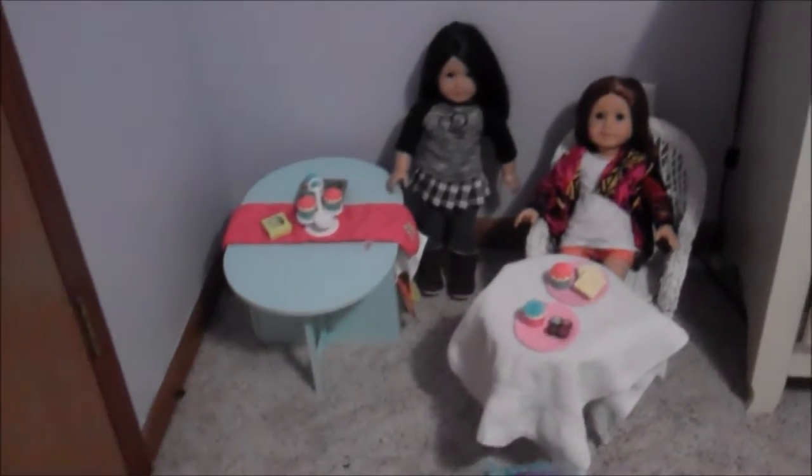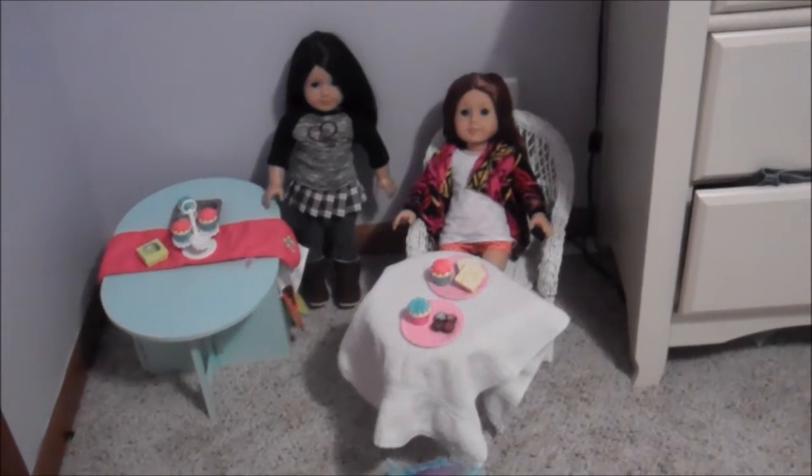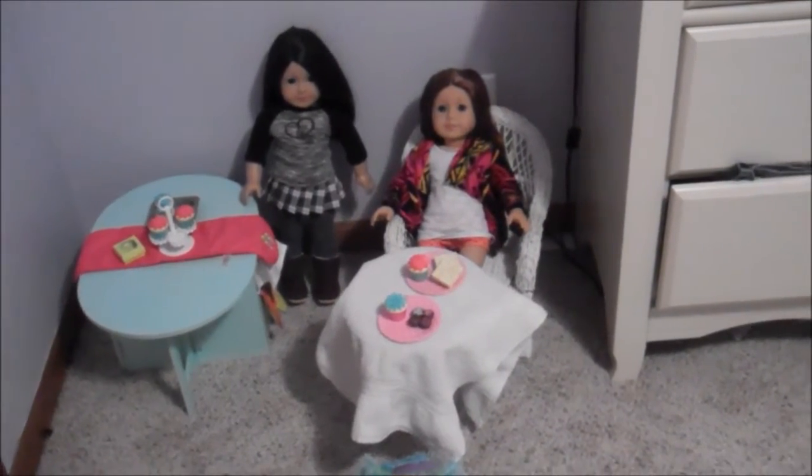Hello everyone! Last time in the doll room tour I showed you my doll's kitchen, and now I am going to be showing you Ashley and Elizabeth's bedroom and the living room. So let's get started.